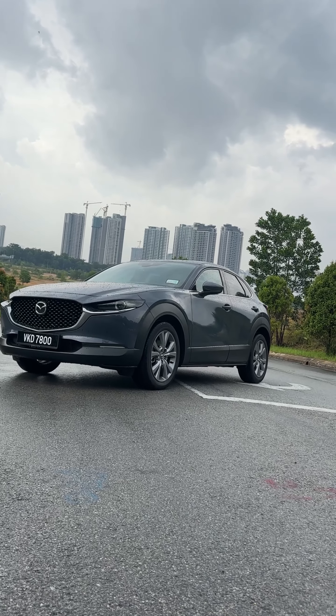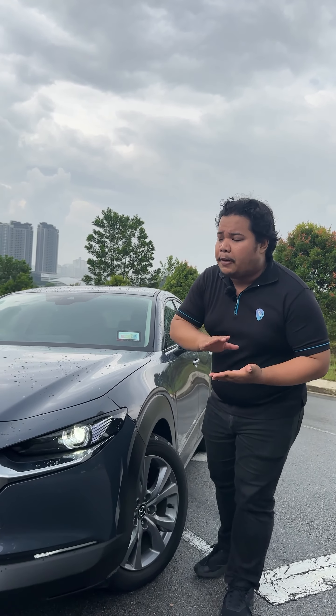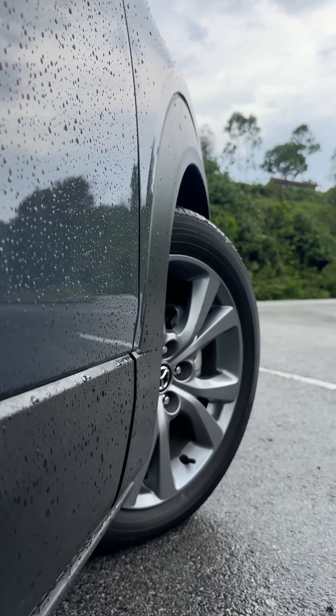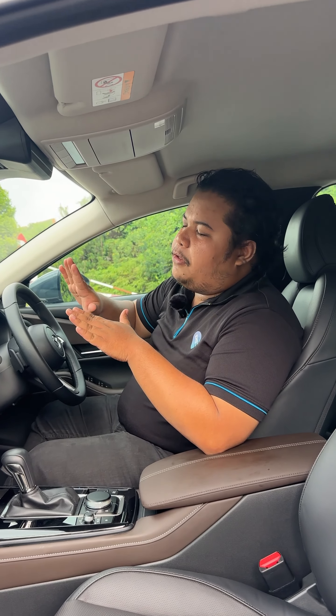Starting off with the exterior, you can see the CKD version of the Mazda CX-30 looks pretty much the same as its CBU counterpart. You get the same Soul Motion design language with the sporty roofline. At the back you still get the flared rear wheel arches, and it rides on stylish 18-inch wheels. The CKD version doesn't really lose that much compared to the CBU counterpart.